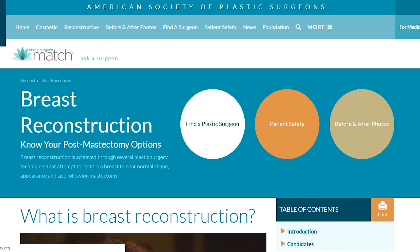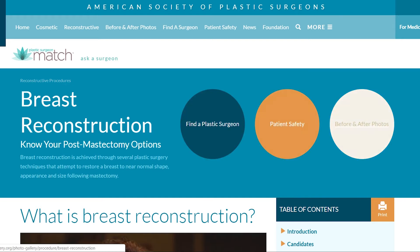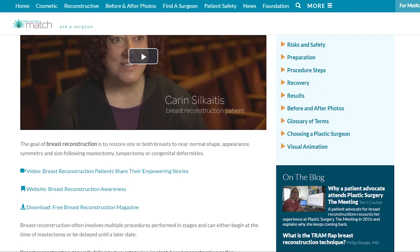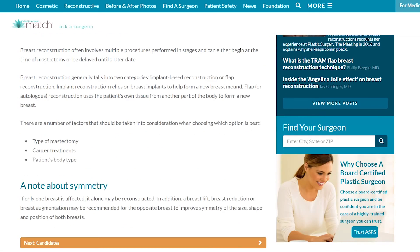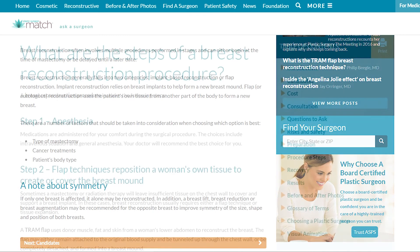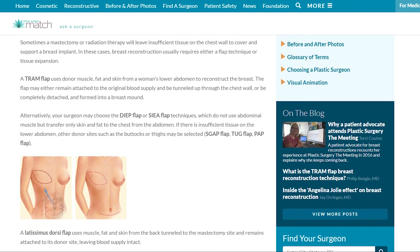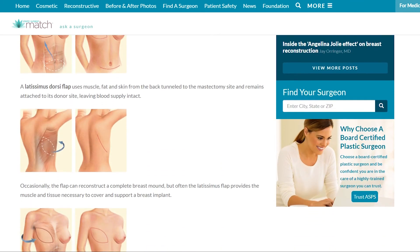Patients will often ask me if there's something else they should read or somewhere I can refer them to gather more information or solidify what we've talked about. Typically what I do is refer them to the American Society of Plastic Surgeons website. There's a wealth of information on that site — it will describe who your surgeon is, what their credentials are, what their training is, and it will allow you to understand more about the operations, because every one of these procedures is highlighted on that website, and it allows you to see before and after pictures.